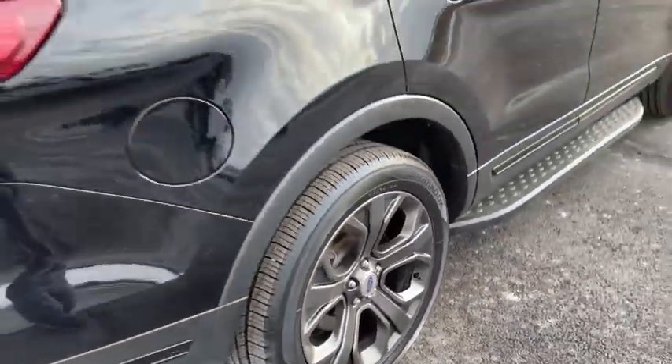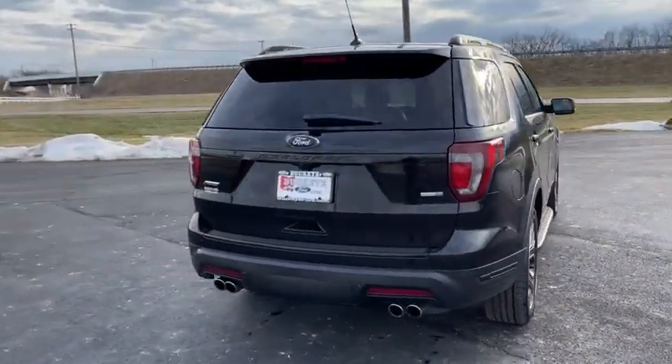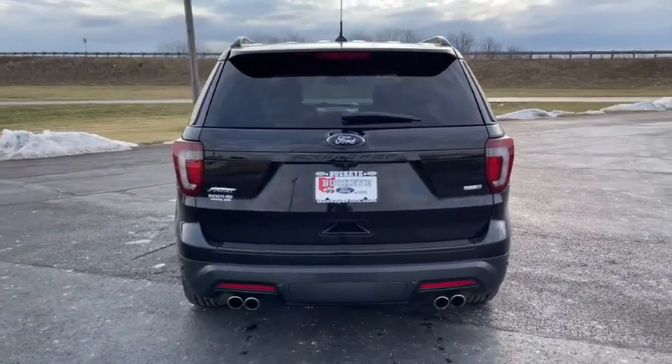Here are some of this vehicle's great options: traction control, power liftgate, power passenger seat, navigation system, panoramic sunroof.